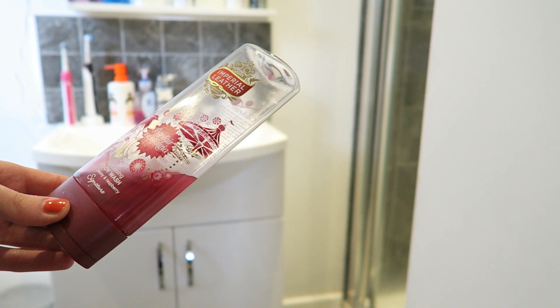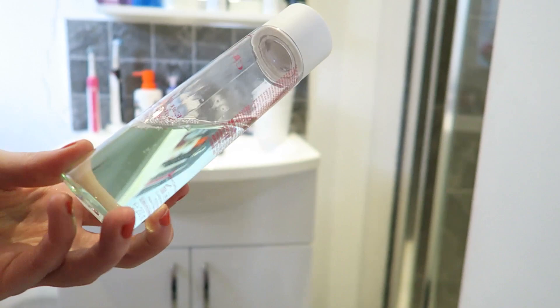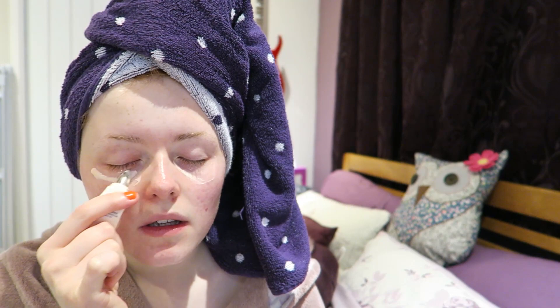I'm using the Simple Micellar Water just to wipe off any excess makeup that I didn't get in the shower or last night. I love Clarins skin products, they are the base to every one of my makeup looks and I've been using them for over a year now. They've got rid of my acne problems. First I'm using the Clarins Toner and next the Clarins Moisturiser Hydroquench. I let all my skincare products soak into my face and then apply Puff Off by Benefit, the best eye cream in the whole entire world. I'm nearly running out guys.